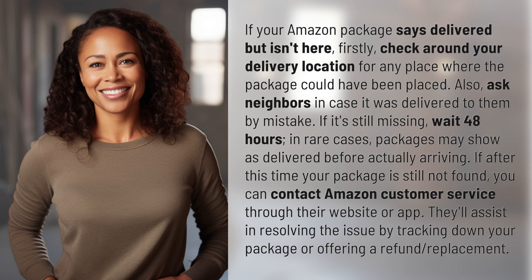If it's still missing, wait 48 hours. In rare cases, packages may show as delivered before actually arriving.